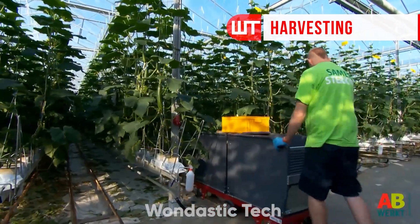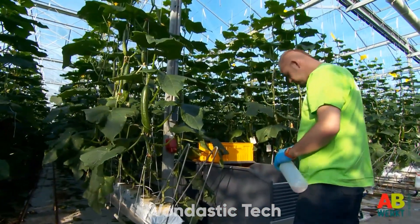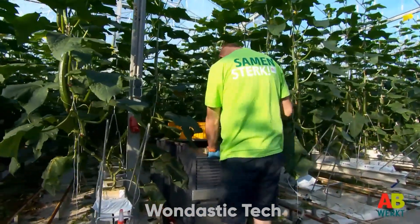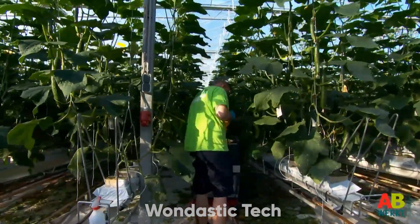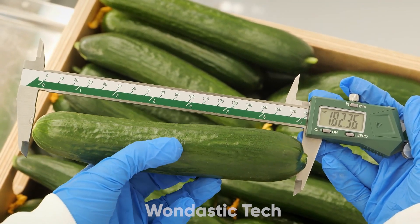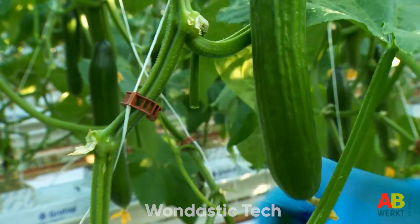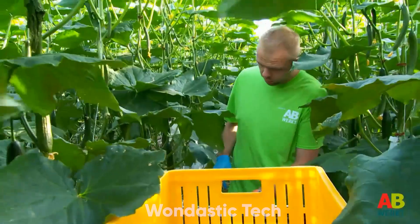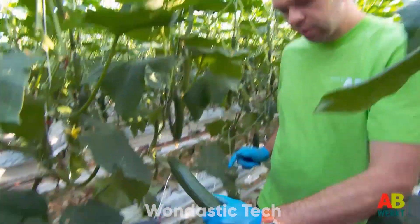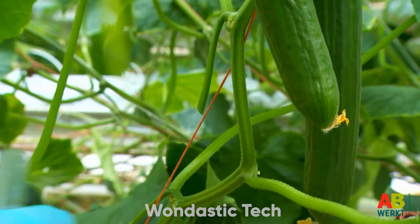After several weeks of growth, the cucumbers are finally ready for harvest. Skilled workers manually harvest each cucumber, inspecting every one for the ideal size, color, and firmness. Cucumbers reach their best flavor, texture, and nutritional quality when they are between 6 and 8 inches in length and weigh about 350 to 400 grams. As each cucumber is individually assessed, workers check for signs of optimal ripeness, guaranteeing a uniform taste and texture. Harvesting by hand is both precise and gentle, reducing the risk of bruising or damage to the plant and fruit.